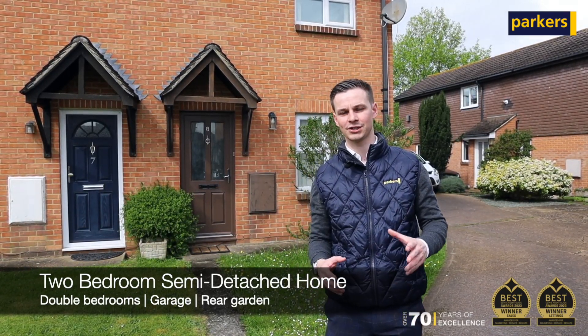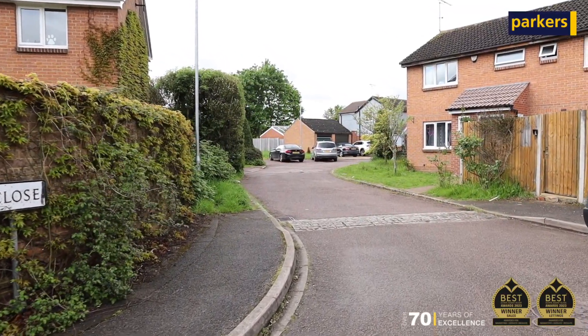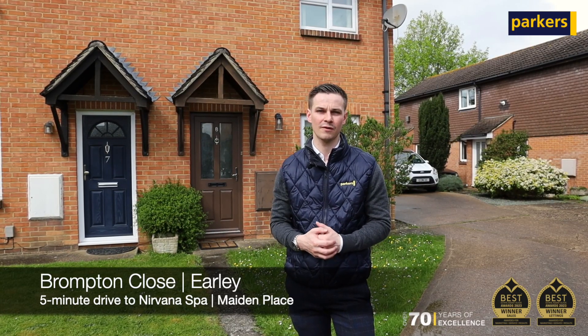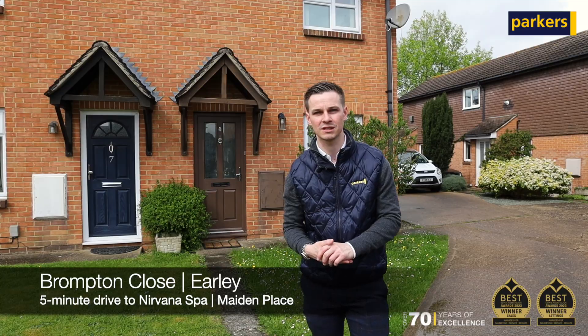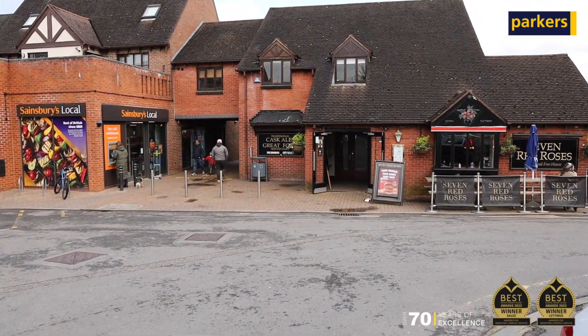Firstly, a little bit about the location — we're just tucked off of Easeby Way in a really quiet cul-de-sac made up of couples and families. You've got Nirvana Spa a very short drive away, and Maiden Place shopping complex with its Sainsbury's, local pubs and restaurants only a five-minute walk away.